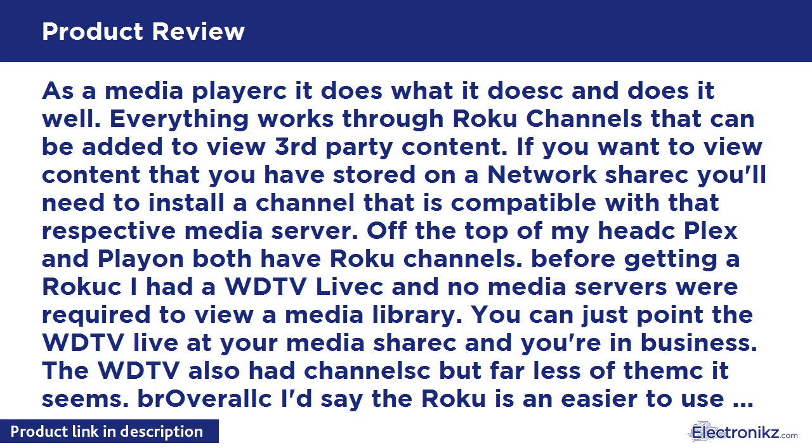As a media player, it does what it does and does it well. Everything works through Roku channels that can be added to view third-party content. If you want to view content stored on a network share, you'll need to install a channel compatible with that respective media server. Plex and Play both have Roku channels. Before getting a Roku, I had a WD TV Live, and no media servers were required to view a media library — you can just point the WD TV Live at your media share and you're in business. The WD TV Live also had channels, but far fewer. Overall guides say the Roku is an easier-to-use device.